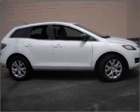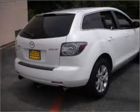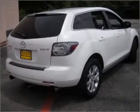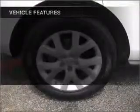Stand out from the crowd with premium wheels. Treat yourself to the splendor of a premium sound system. You will appreciate the safety feature of anti-lock brakes. Let the sun shine in with a sunroof. And with these notable features,